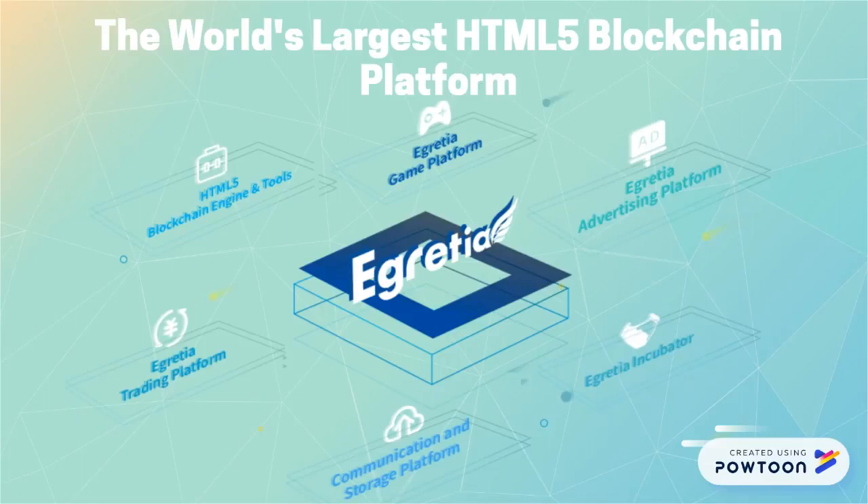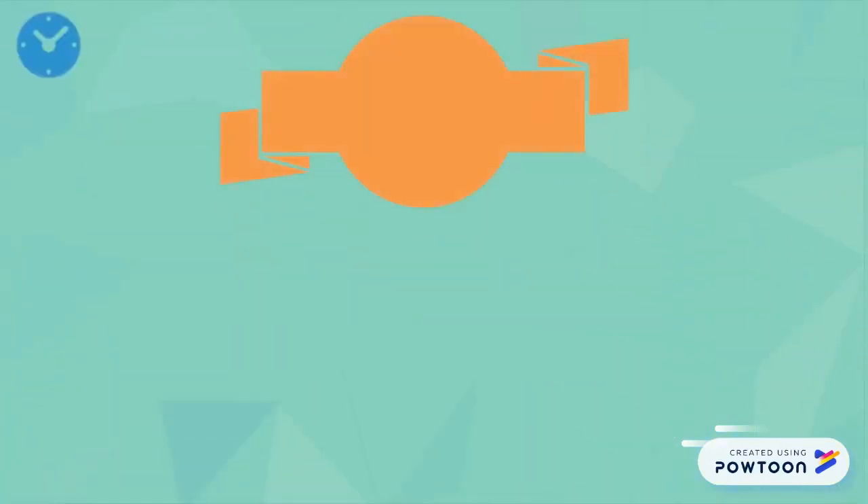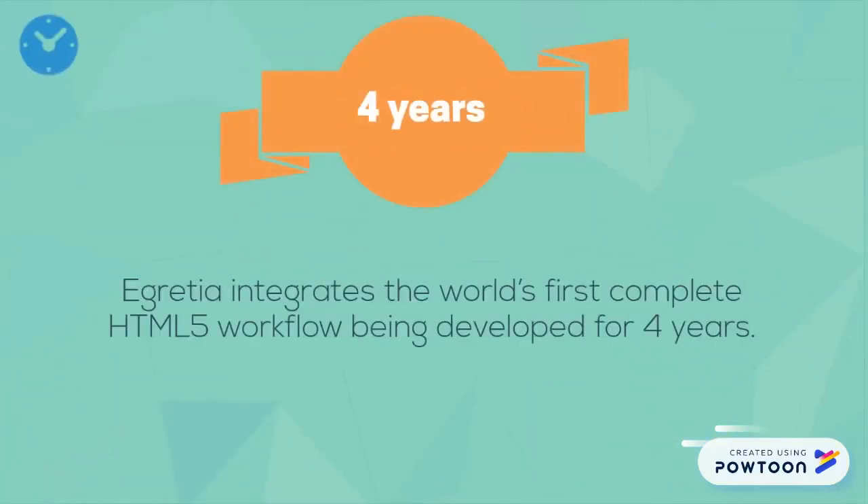The eGretia platform includes four core platforms and an incubator, providing comprehensive blockchain solutions and services for players, content providers, channels and advertisers, and facilitating a complete ecosystem.